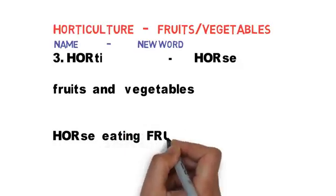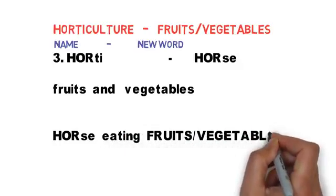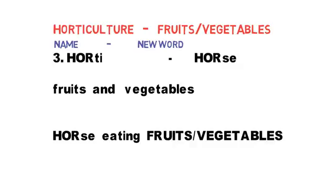Try to concentrate on the capital letters H-O-R-T-I. The first three letters are H-O-R, and I have replaced it with 'horse.' Both the words 'hearty' and 'horse' contain the same first three letters. If you remember horse, you can easily remember horticulture — related to fruits and vegetables. I am going to link this new word 'horse' with fruits and vegetables.